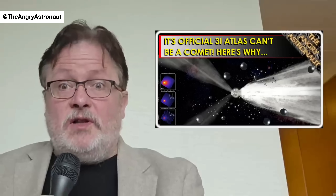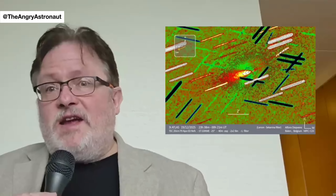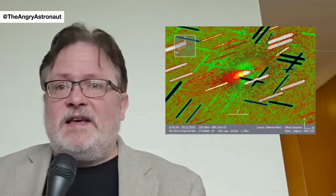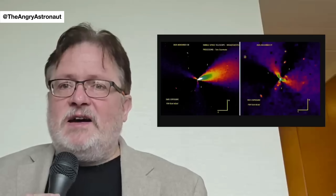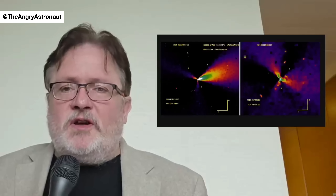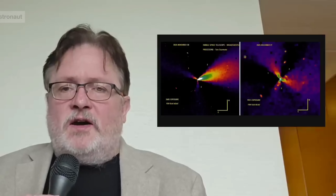The most significant anomaly associated with this object continues to be the anti-tail — the strange and unprecedented anti-tail that has been pointing at the sun this whole time. Now 3i Atlas has three jets, not just two, and these jets have an interesting symmetry associated with them, a symmetry that Avi Loeb has finally taken note of.